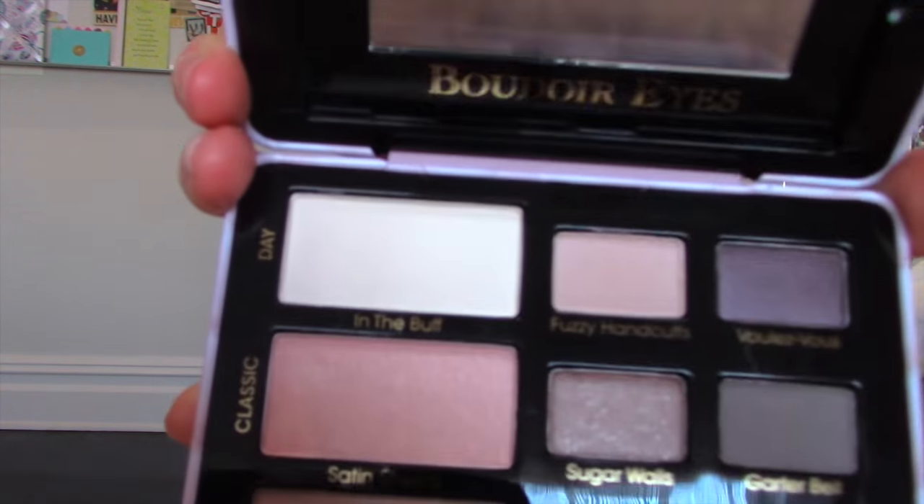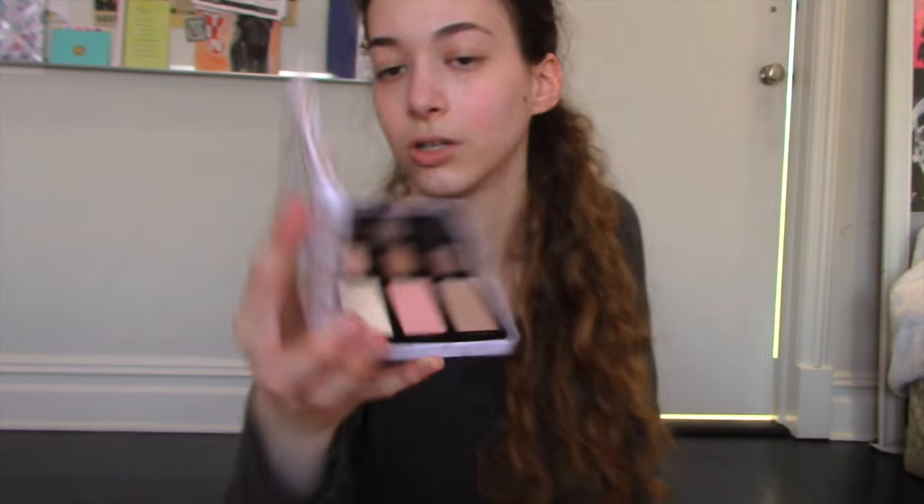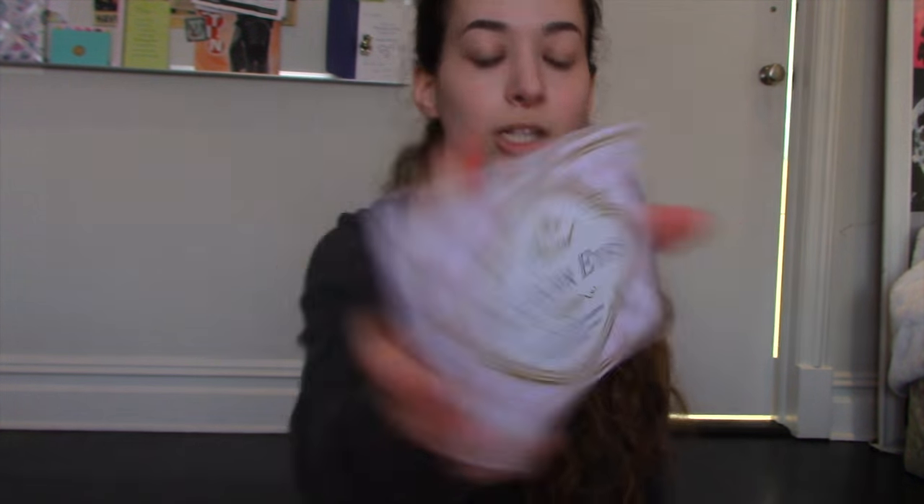I am so excited to use this. Oh my goodness, it looks so beautiful. Look how beautiful these colors look. Oh my God. And the packaging is so cute.